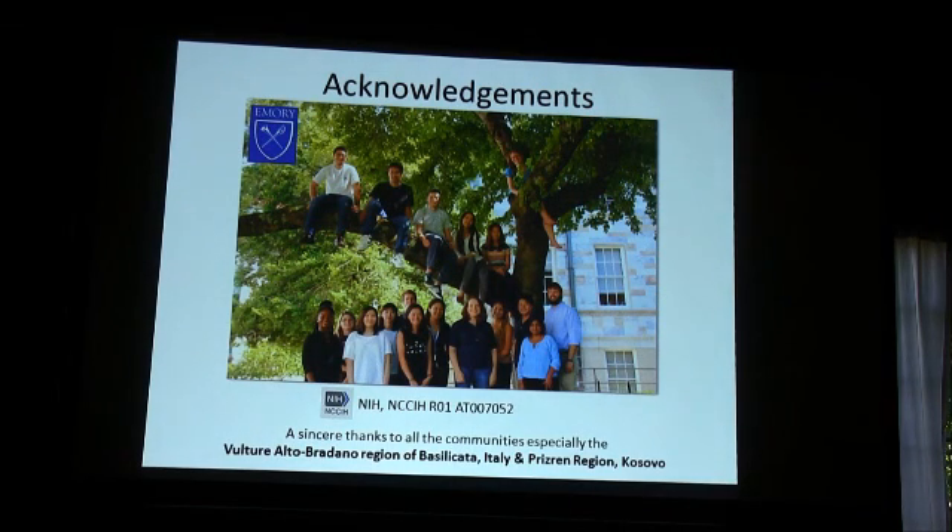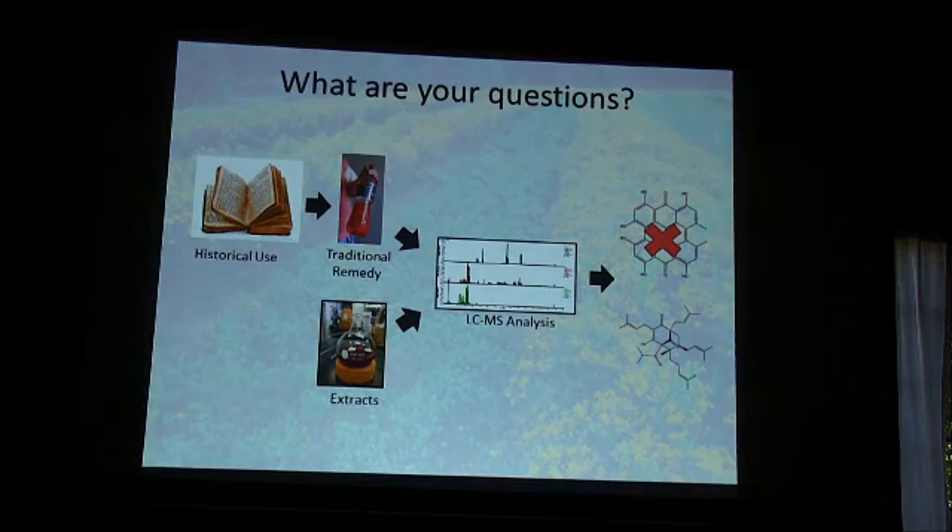I need to thank all the undergraduates and other researchers in Dr. Quaib's group, our funding source at the NIH, and the local communities in Italy and Kosovo that were responsible for providing the information, the raw material, and the finished product. All I did was get to run their samples and talk about their story. Thank you all for listening — what are your thoughts?